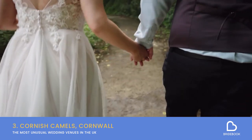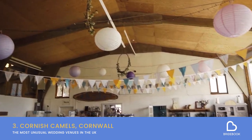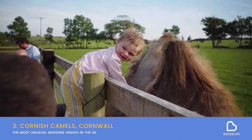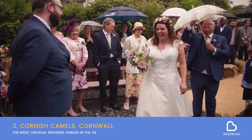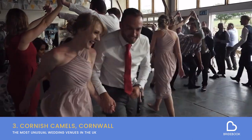Continuing the outdoorsy theme, here's a venue for the animal lovers out there. We'd be pretty confident you've never seen a wedding where camels were the stars of the show. But if that sounds up your street, Cornish Camels could be the venue for you. With peacocks and camels, as well as sheep and cattle, your guests are sure to have plenty of talking points.